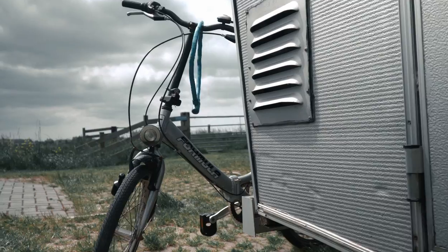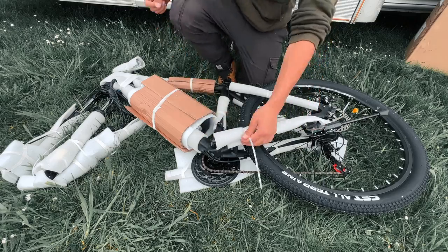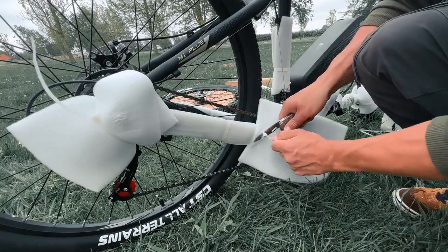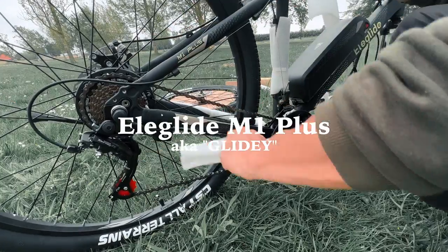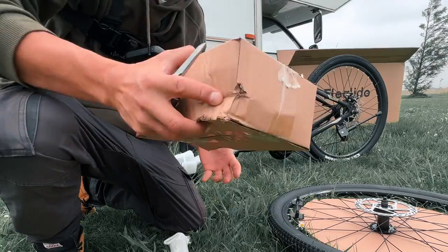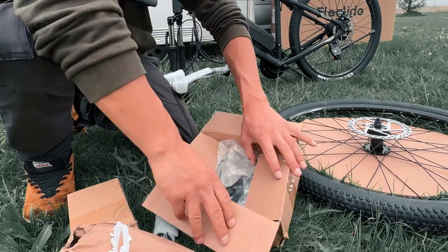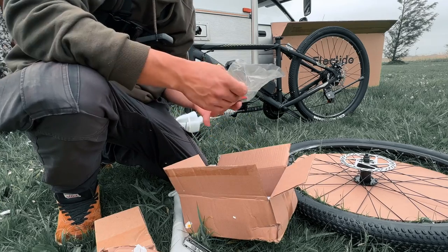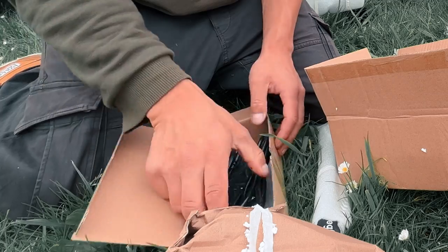And just as Bikey thought, inside the box was a brand new bicycle — but not just any bicycle, it was an electric mountain bike: the Allaglide M1 Plus. Inside the box there was also a little box containing the pedals, the manual, and all the tools needed to assemble the bike, including some other accessories, and not to forget the charger.